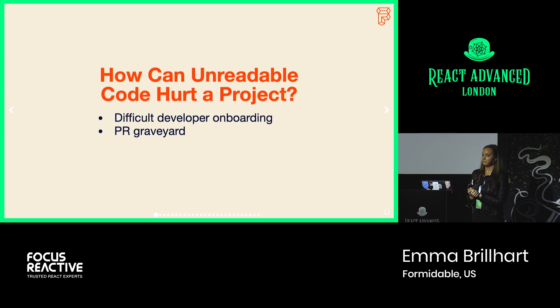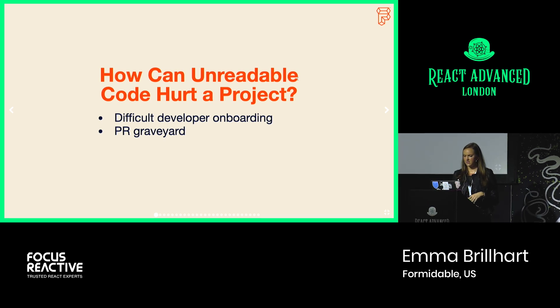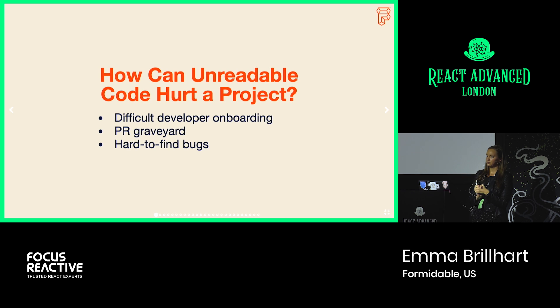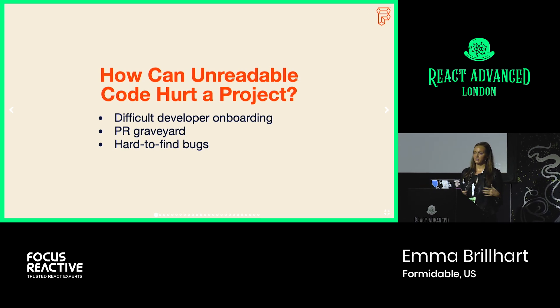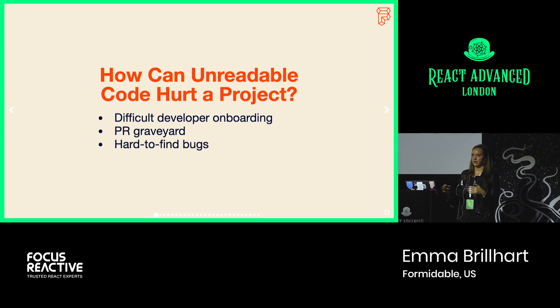PR reviews just weren't happening. And despite this hesitance, there were a ton of bugs in the existing app. It was really hard to figure out what you were looking for or where it was. The file structure of the code base was really complex. It was difficult to parse where props were coming from in a lot of components. There was a really heavy use of higher-order components, which provided a layer of complexity. Data shapes weren't always clear or consistent from different APIs, so it was hard to error-handle clearly across the app.